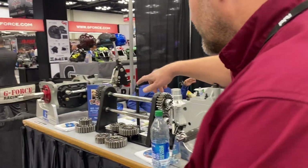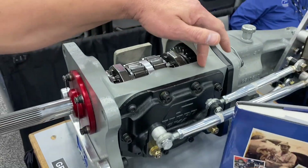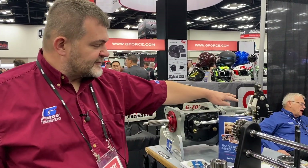Down here we have a GF4A, which is essentially the same as the G101A but with a magnesium case and magnesium tail housing — internally identical to the G101A. You see it here with an H-pattern shifter. It can be made for drag racing with a V-gate, but most of the time it has an H-pattern on it.